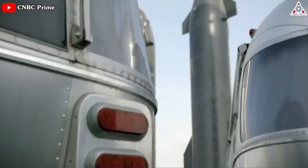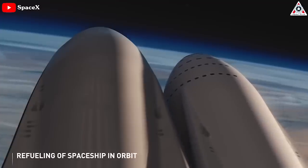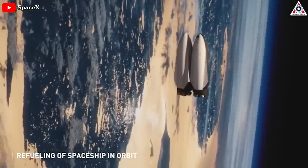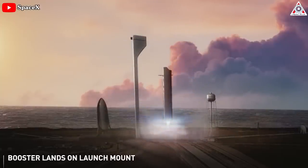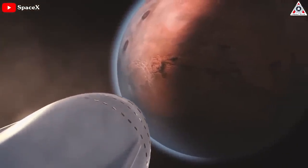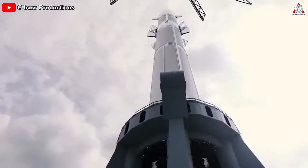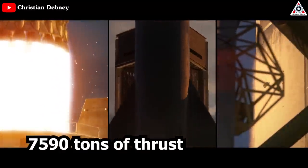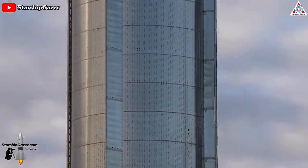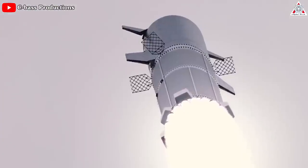Starship is extraordinarily ambitious. Even before considering the unproven concepts of orbital propellant refilling and full rapid reusability that are central to the full system, Starship is still a wild beast. The rocket measures 120 meters tall and is theoretically capable of producing up to 7,590 tons of thrust at sea level. It's larger, taller, heavier, and more powerful than any other launch vehicle in history.